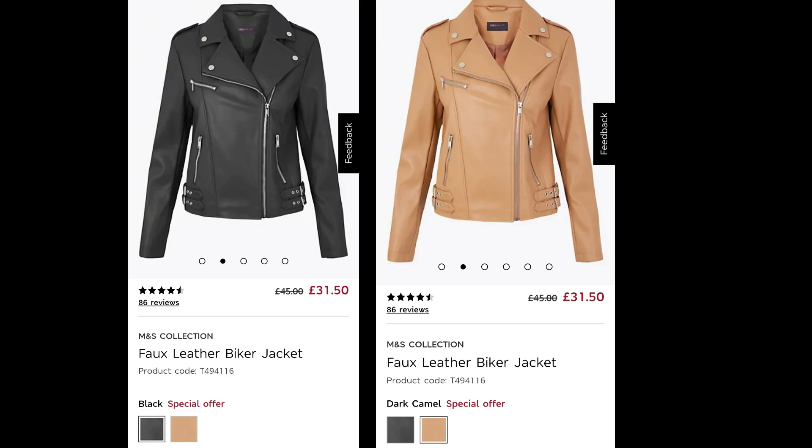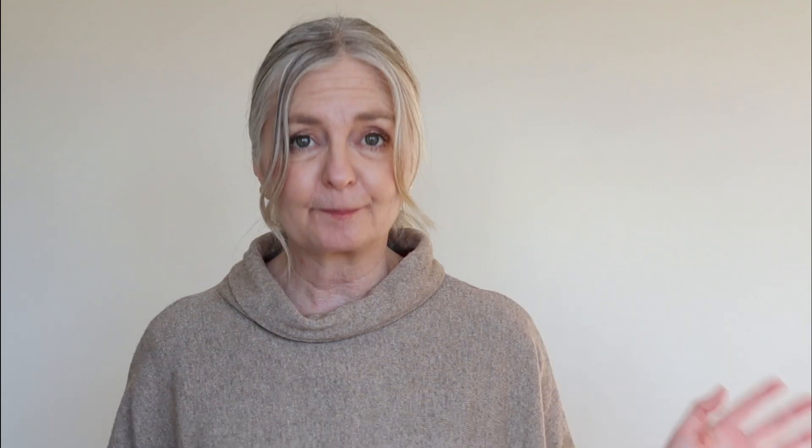I could not do this video without showing you a moto. This is the faux leather biker jacket, currently £31.50, and it comes in a creamy colour and also black. The black has chrome hardware — they both have chrome hardware. Both are £31.50. You know me, I could not do this video without including a biker jacket. Thinking about something that's in my wardrobe that you see in my lookbooks — biker jacket, and at such a reasonable price.